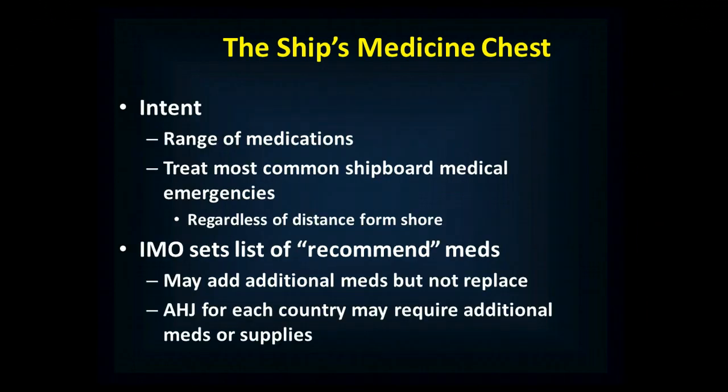The intent is to supply a range of medications that can treat most common shipboard medical emergencies for whatever duration is necessary until definitive care can be reached. The IMO says you can add additional medications — you can even add medications with the same indications — but you can't substitute out any of the medications on the list. The authority having jurisdiction for each country may also require additional medications or supplies, but those would be in addition to, not in place of, the IMO list.